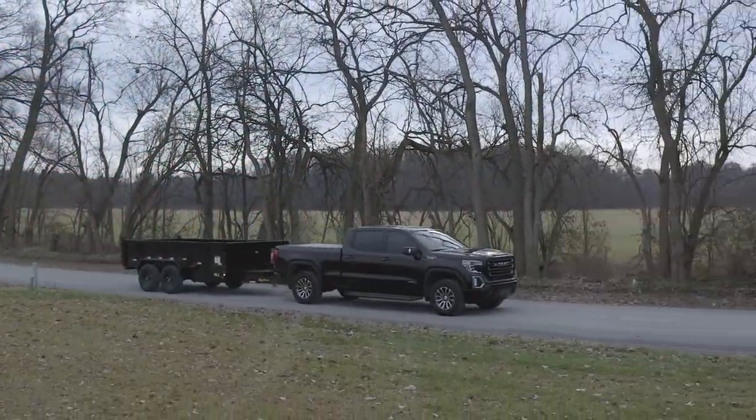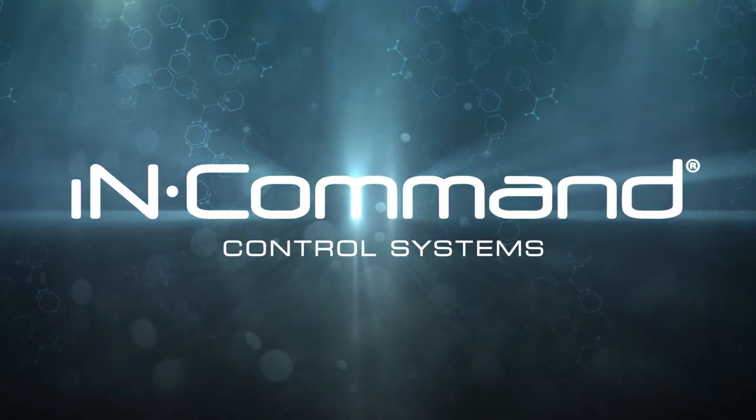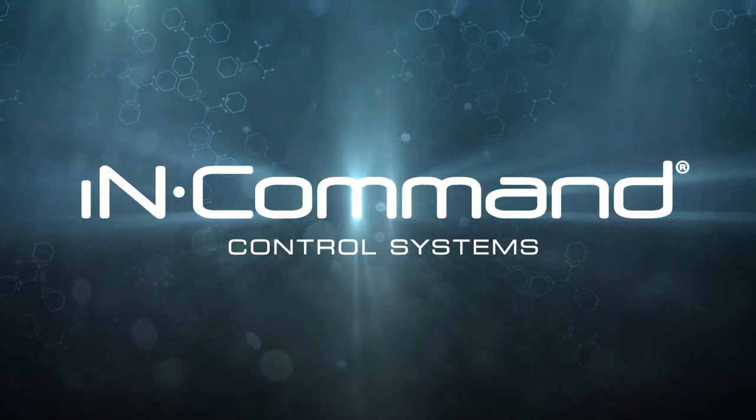The next step in the evolution of the professional-grade trailer is here. Welcome to In-Command.